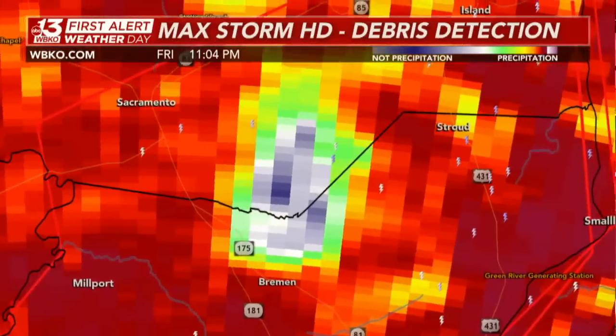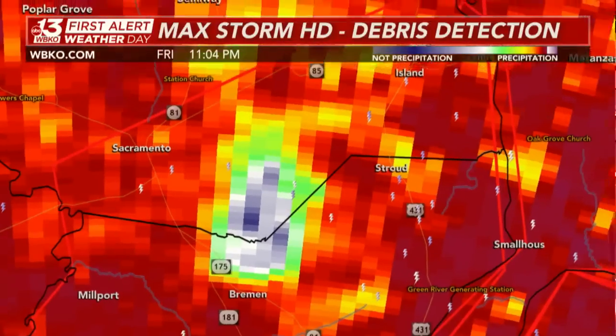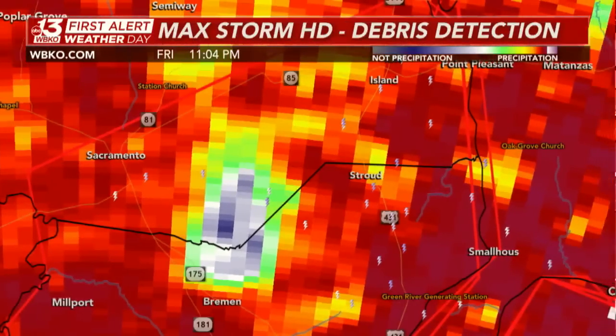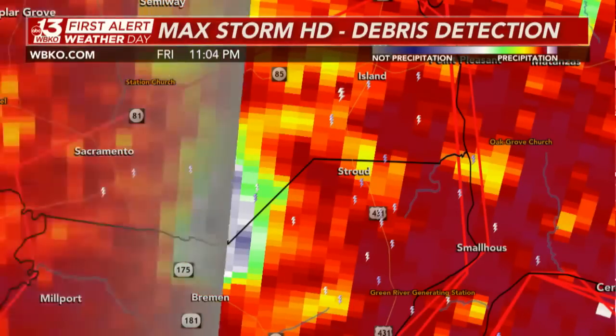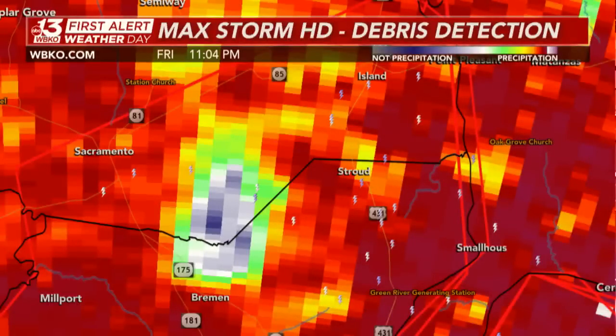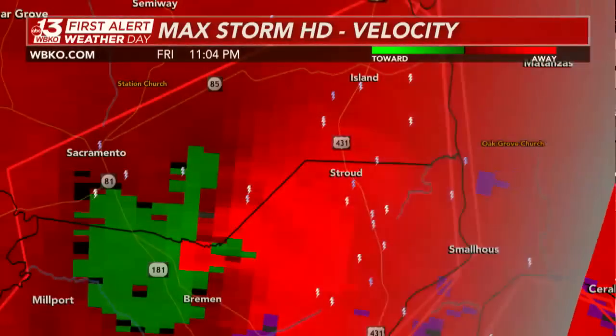That is very concerning. There it is right along the McLean-Muhlenberg County line. The Weather Service out of Paducah continuing the tornado emergency for Hopkins, Muhlenberg, and McLean Counties. Island, you are next in line for the potential of a large destructive tornado. This long-lived supercell started over far west Kentucky near Mayfield and has worked its way steadily to the northeast over the last 90 minutes.